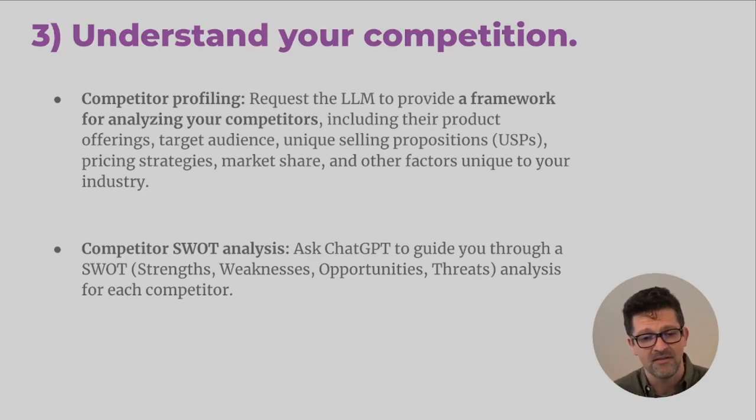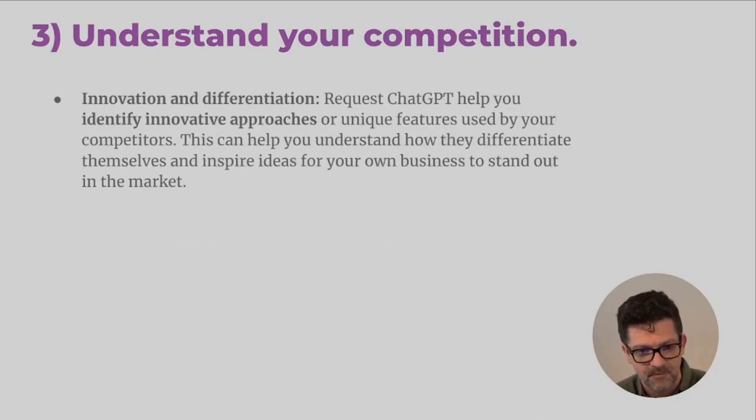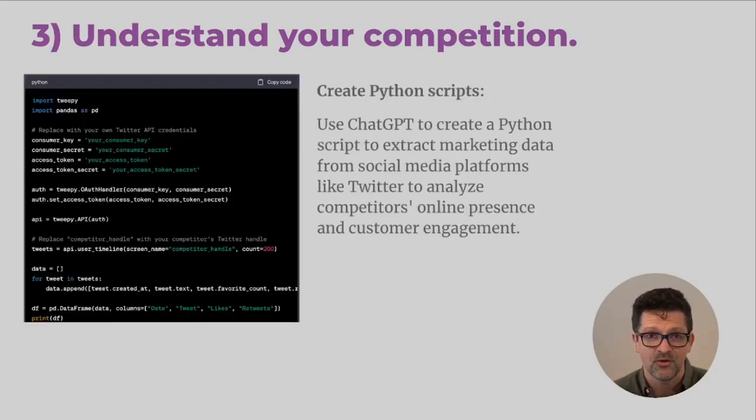Do a SWOT analysis on different competitors. If you've got a ton of competitors in your space, look at some of the top dogs and also some that are more in the startup zone or closer to your direct competitors. Look for innovative approaches and unique ideas, brainstorming with the AI about how you might stand out and disrupt the market. You can also create Python scripts — here's one for analyzing social media — you can analyze Twitter and other social platforms of your competitors and create customized software for your specific use case.